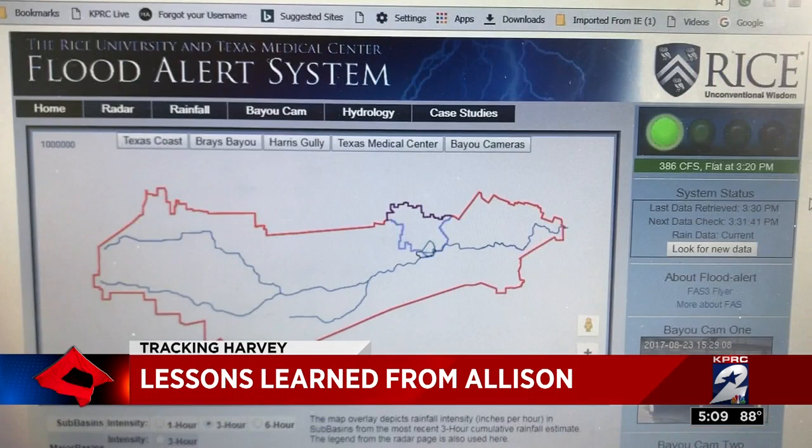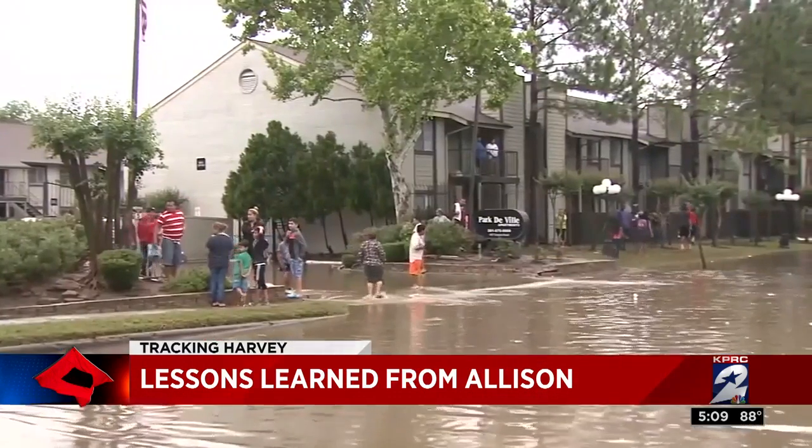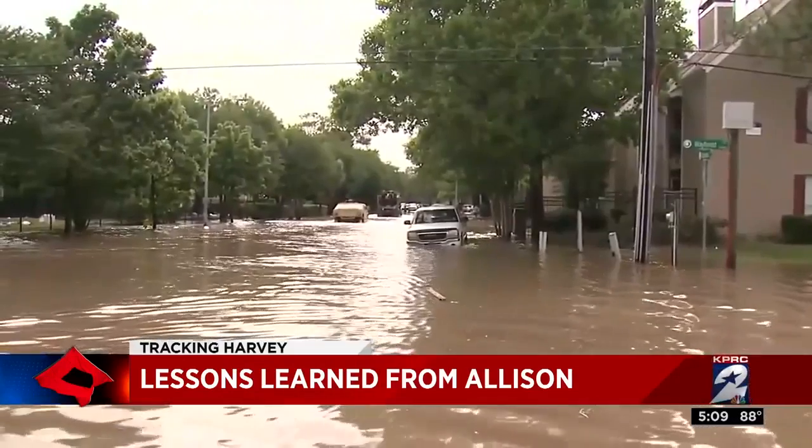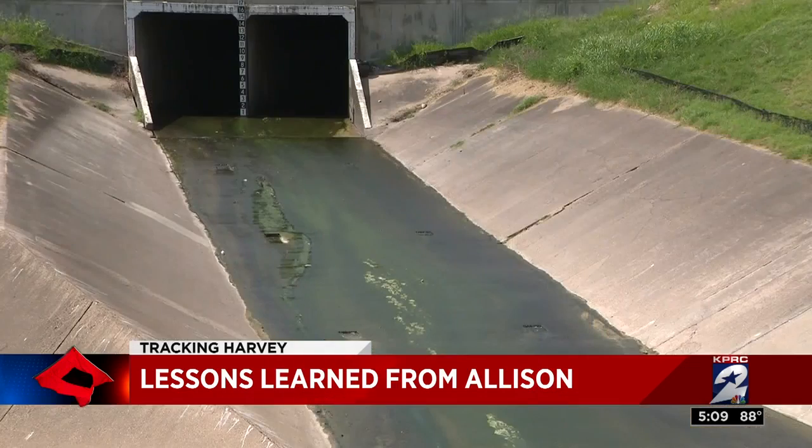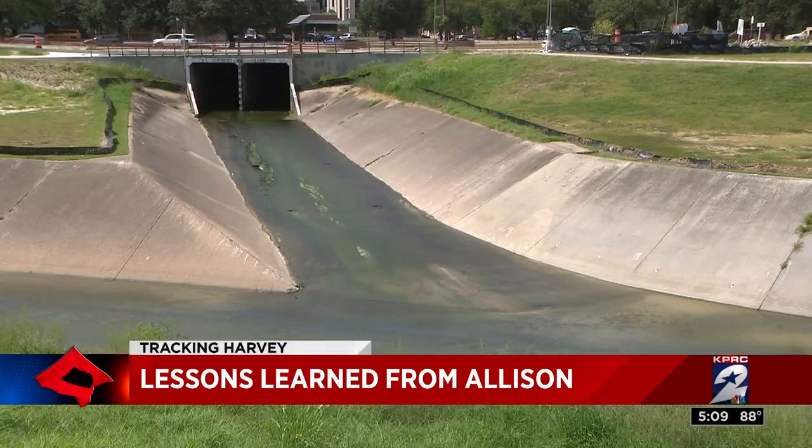A warning system designed by Rice Professor Philip Bedean monitors weather and rain conditions hourly. Dr. Bedean says the improvements don't completely alleviate the threat of flooding, but it's a vast improvement over the system that existed in 2001. The medical center should be in pretty good shape assuming it doesn't exceed a 500-year type flood, which is 16 inches of rain in a day.